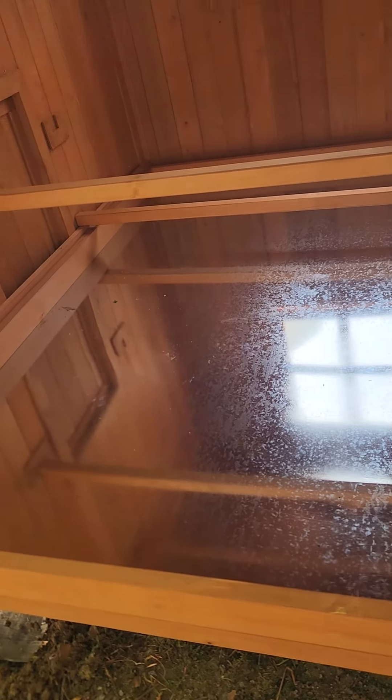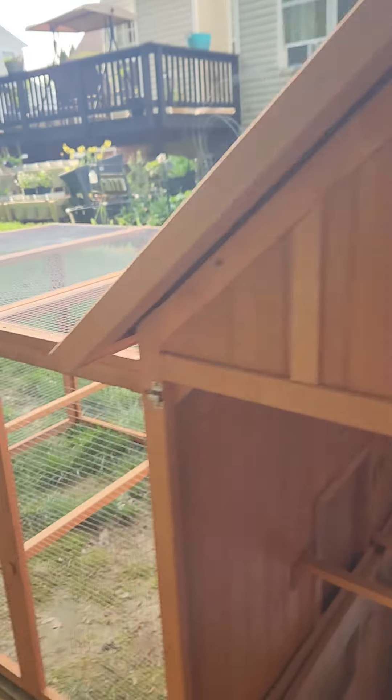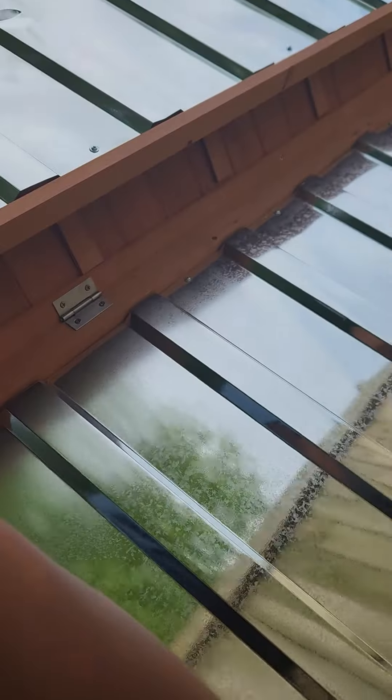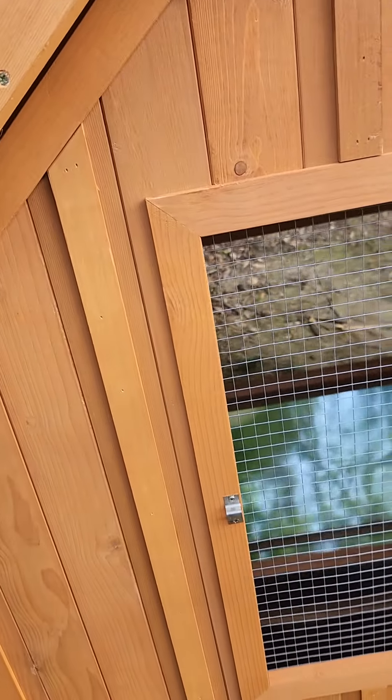It comes out, but the door is not acting right — that's okay though, this slides out because that's the door over there. Once I get everything leveled out and how I want it, the girls will be evicted out of my garage and into their new home. The nesting boxes are here on the side with the opening part, and here's the window again that opens to give some air.